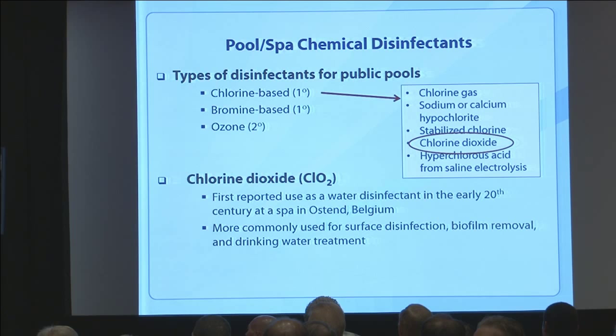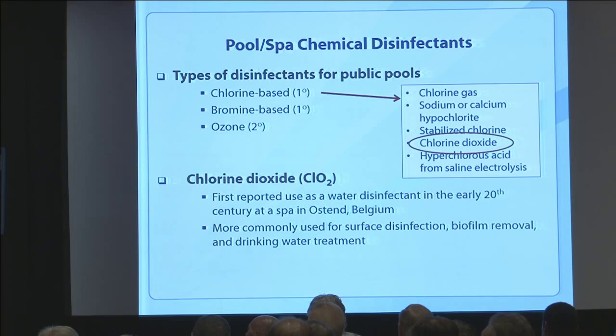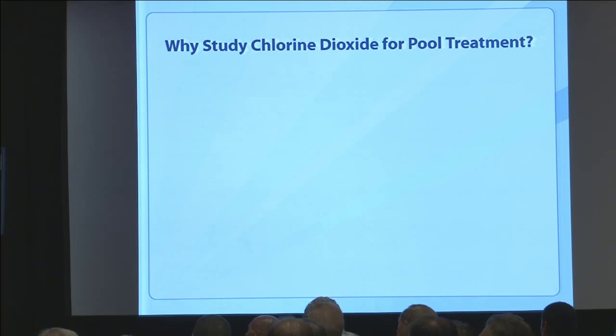Chlorine dioxide is more commonly used for surface disinfection, biofilm removal in pipes, and drinking water treatment in general. So why study chlorine dioxide for pool treatment?